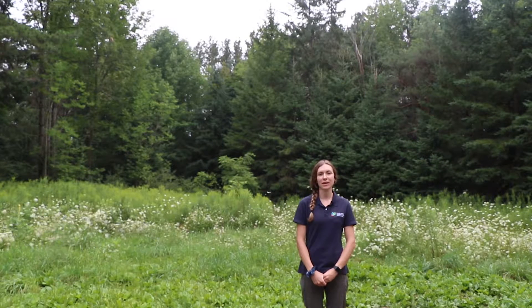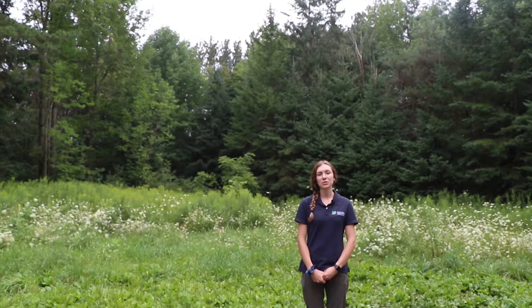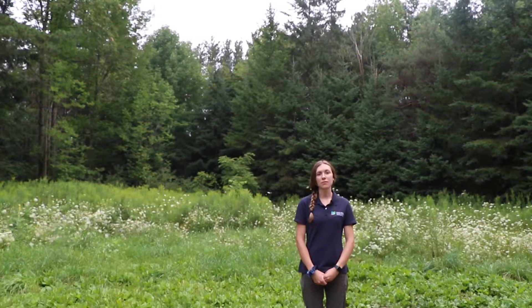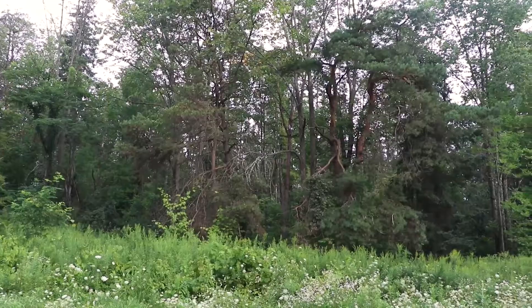Hi, I'm Holly and I'm part of the stewardship team at Credit Valley Conservation. There's nothing like the cool shade of a forest on a hot summer's day. Many rural landowners have wooded areas like this one on their property.